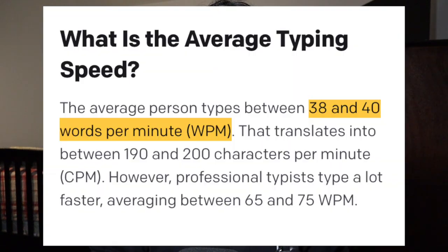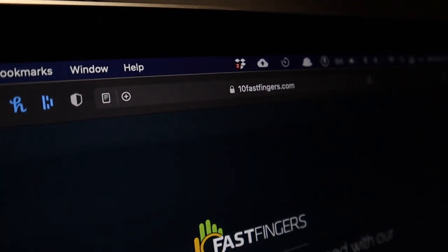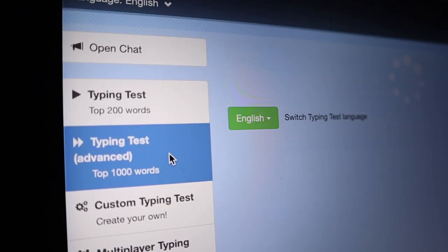Typing is pretty hard. If you've wanted to practice your typing, something you've probably done is those online tests that give you the most common English words. But what if they weren't common? What happens if instead you practice advanced typing tests? And how does that affect your typing speed? I wanted to know, so you're about to find out.